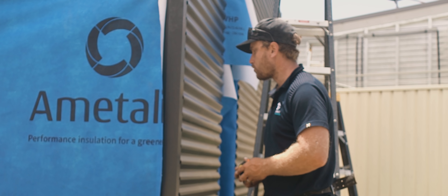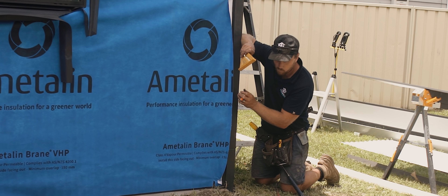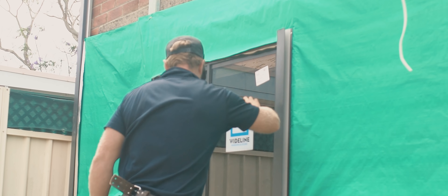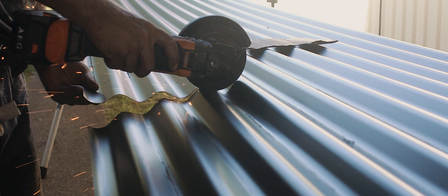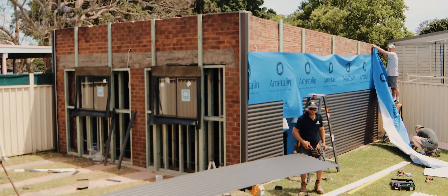We'd then cover the entire thing with monument cladding to hide all of the brickwork and make it look much more modern. To finish it off, we'd add a new entryway deck and awning out the front, and as for the existing driveway and washing line, they'd be demoed and removed with new grass laid to reclaim this area of the backyard for the kids.